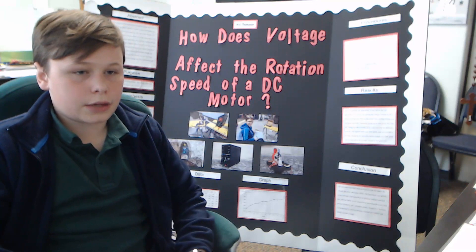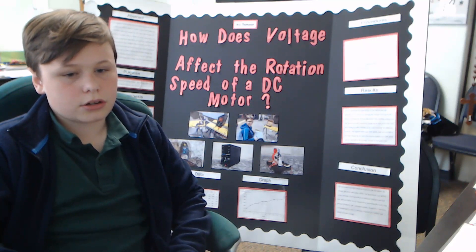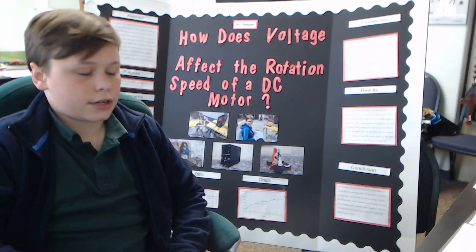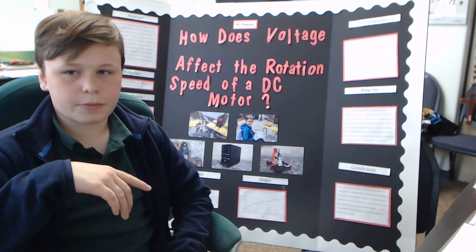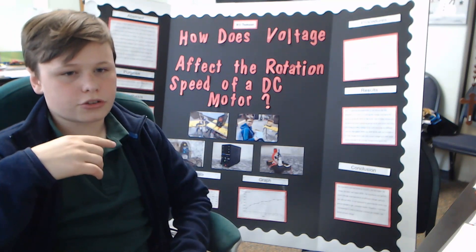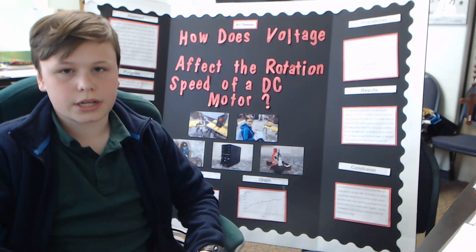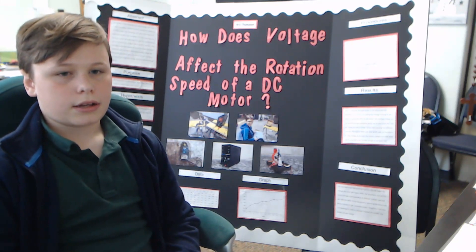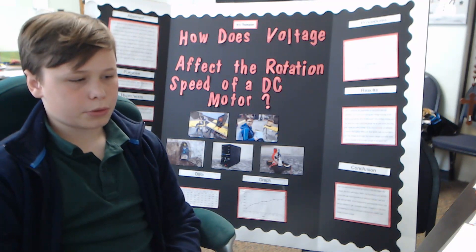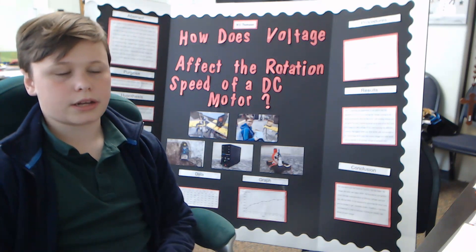First, I obtained everything and then I tested all my materials. I tested my tachometer by shining it against the wall, and then I created something a little smaller to make sure it was actually picking up how many times it rotated — just to get it to work and make sure it worked. Then I got my notebook ready and set it up with the data plots so I could put my data down once I got it.